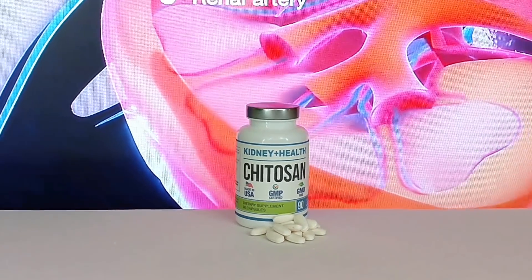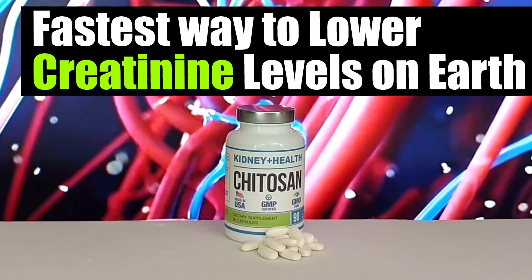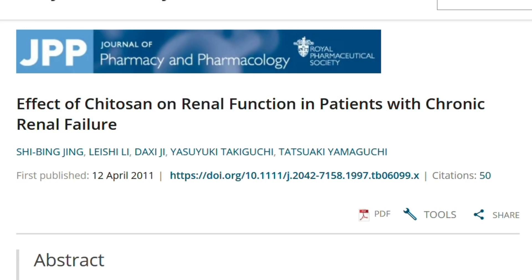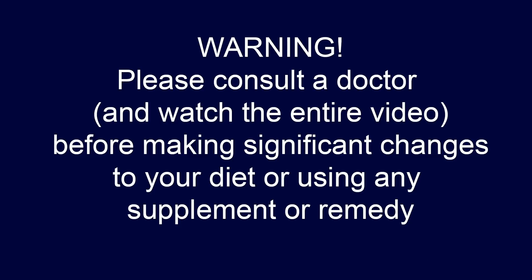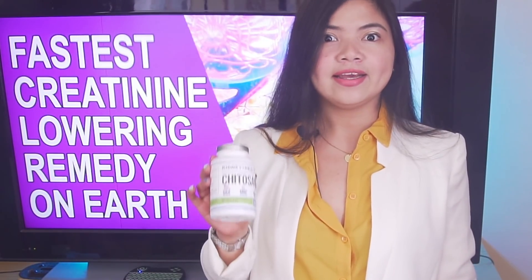This anti-cholesterol remedy may be the fastest way to lower creatinine levels on earth. Taking it 3 times a day dropped the creatinine levels of stage 5 kidney disease patients by 13% in just 4 weeks. This home remedy I have with me here today is called Chitosan, and Chitosan has been proven capable of lowering creatinine levels in stage 5 CKD patients.